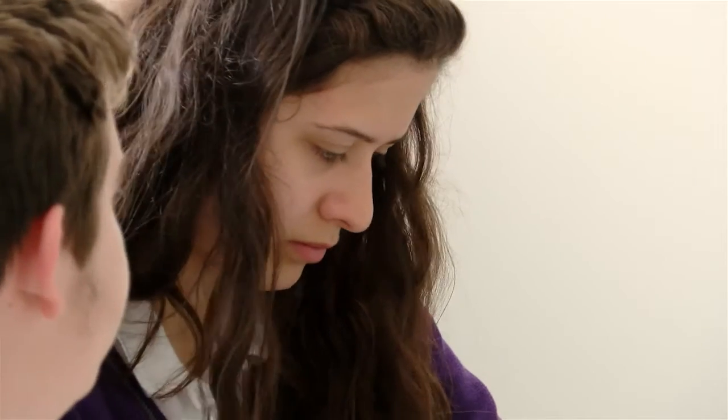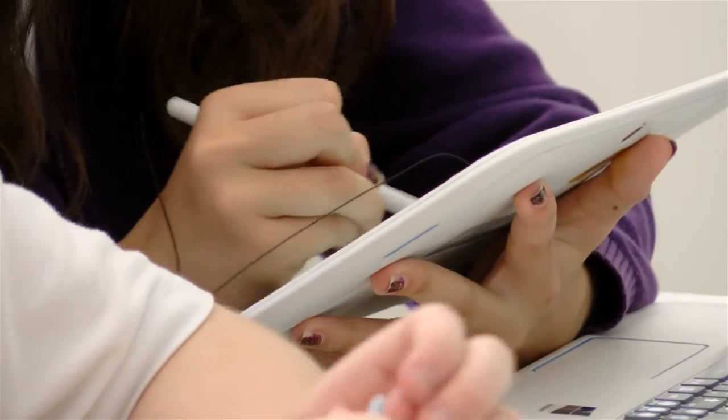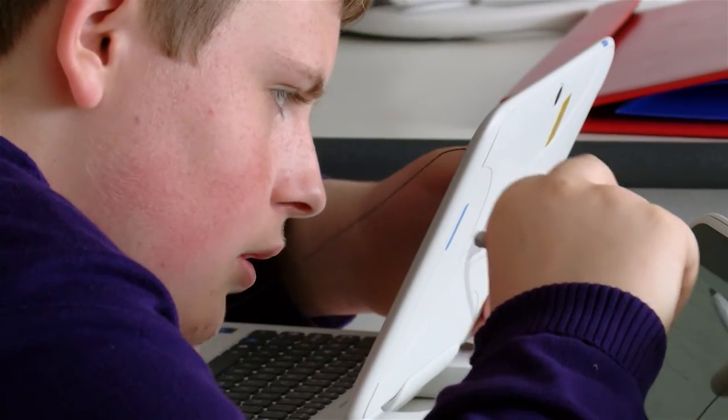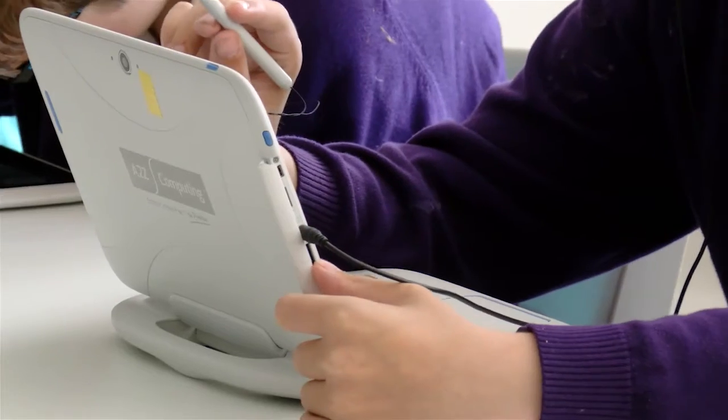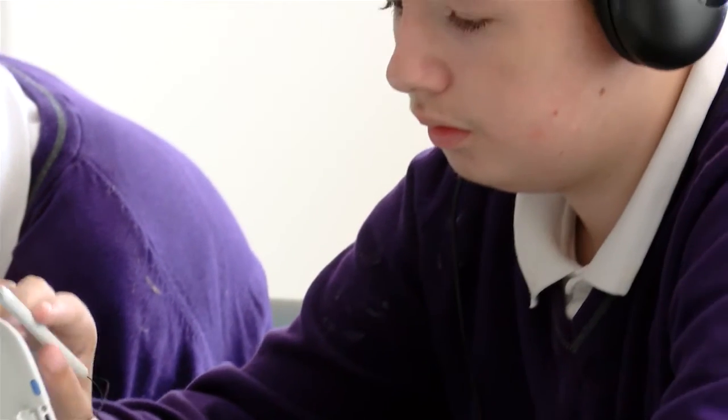We've done several other trials — we've actually had trials where we've invited parents in. Today I was impressed by the way the children got involved and interacted with each of the devices and with the different things happening on their machines, and they were able to do it.